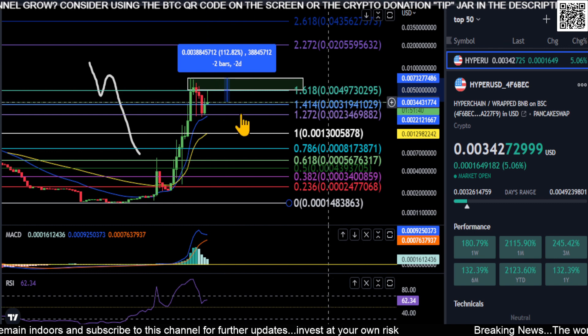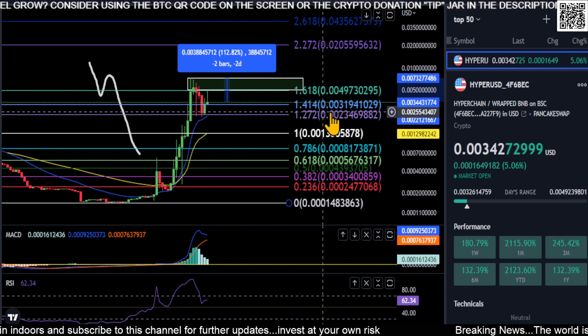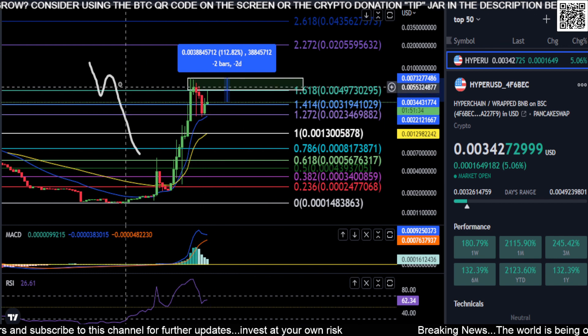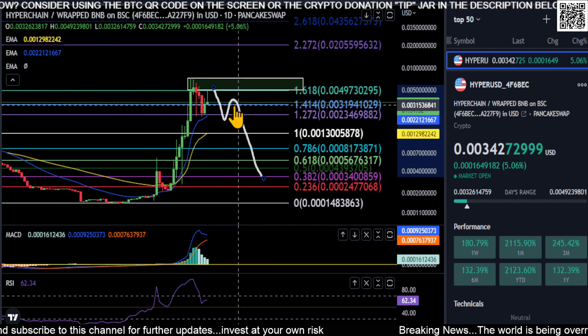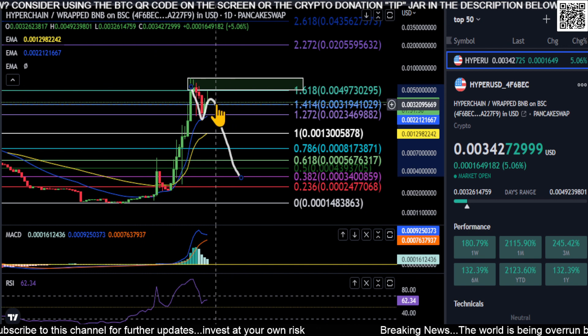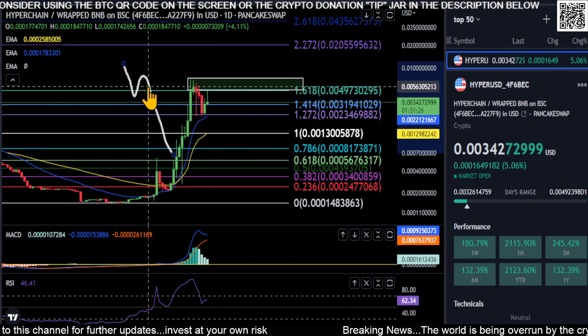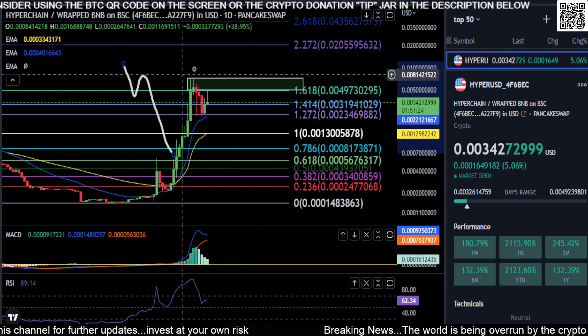If you end up losing 0.003, you really need to hold 0.002 down here for support — you could still bounce. But like I said, this move right here may be what's happening at the moment, so just be very cautious and careful.